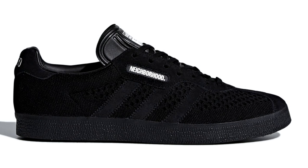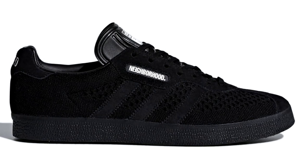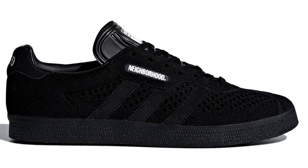If you aren't a fan of the suede or nubuck uppers, there are also some Primeknit versions available. Neighborhood recently did a collaboration with Adidas on a Gazelle with a black Primeknit upper, but the retail price is $250 US or $250 Canadian, making it probably one of the most expensive Gazelles available today.